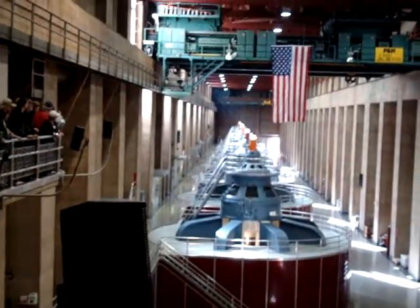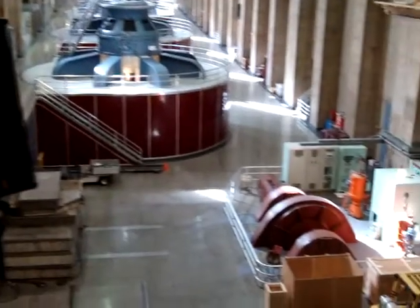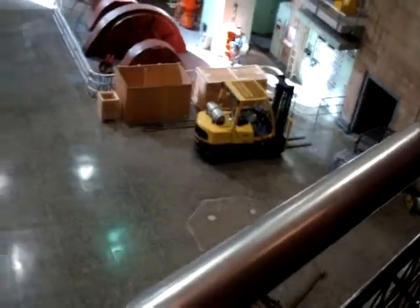She has one extra generator than we have over here. Now if you look behind her, if you're on my side to your right, you'd be looking back in the direction of Lake Mead.